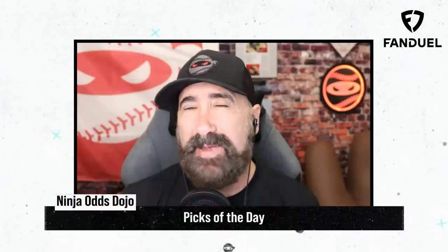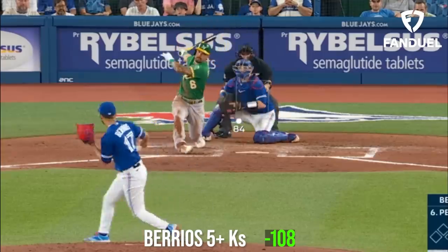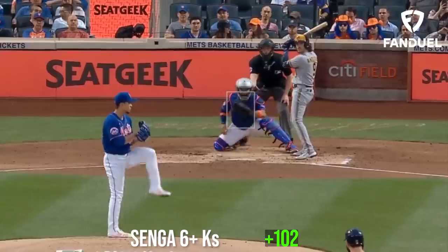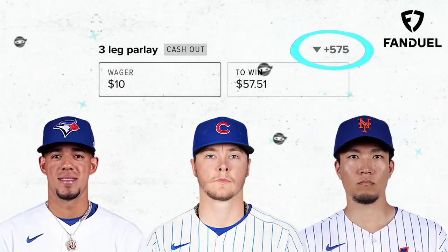What is up everybody? My picks of the day today are a three-leg parlay. I'm going to start out with Jose Berrios for 5 Ks or more, then take Justin Steele for 6 Ks or more, and top it off with Kodai Senga for 6 Ks or more. What would your picks of the day be?